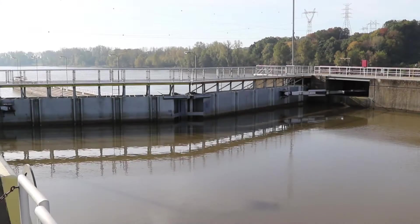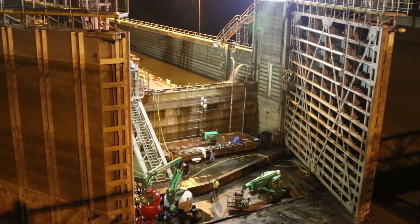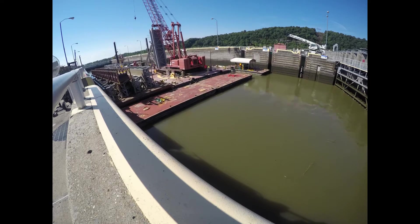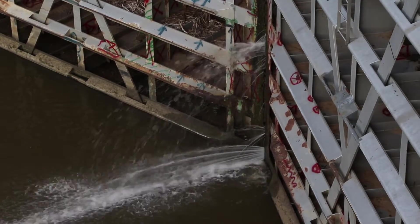But how do they go from this to this? It's not as complicated as you might think. Take, for instance, Webbers Falls Lock and Dam No. 16, which went through some maintenance repairs the summer of 2016.